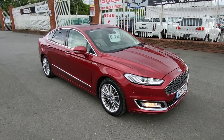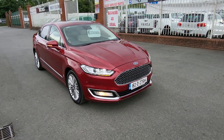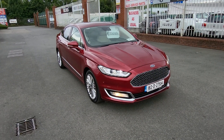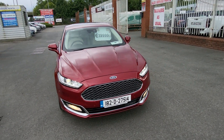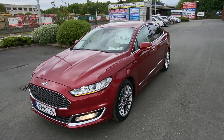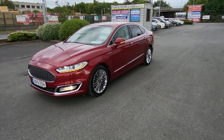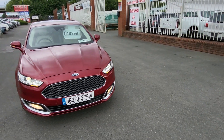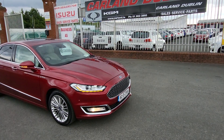Apply online at our website carland.ie — click into the finance tab, fill in all your information, and have an answer back within a couple of hours. Trade-ins are considered; WhatsApp us some pictures on 085 800 9571. Lovely family car with lots of spec. We are SIMI approved, main dealers on the Airport Road, established since 2007. Our Eircode is K67 AR55 to bring you right to the gate.